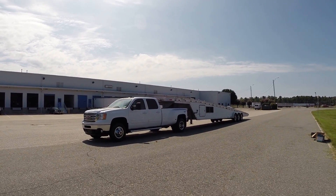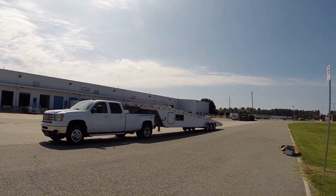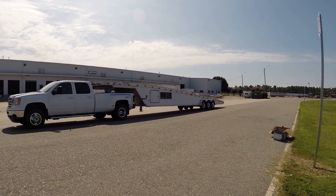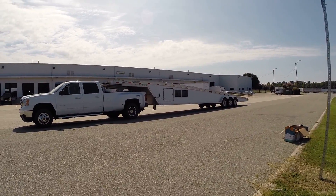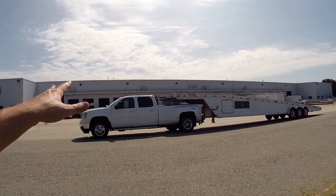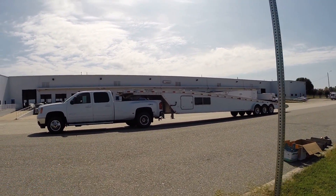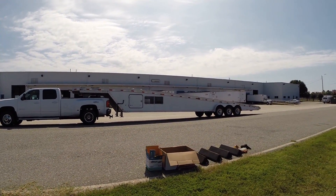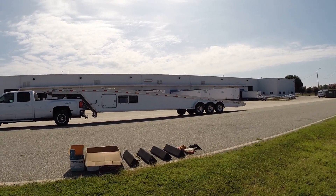Here we have up for sale an absolutely gorgeous, very rare and pristine Featherlite aluminum three-car wedge trailer. This truck is also for sale — it's a separate vehicle from this auction. We just have it on there so you can see how the trailer looks set up.